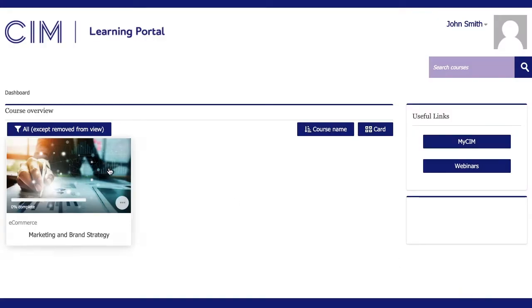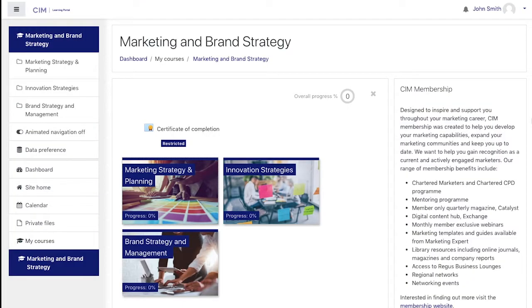Available on demand, this flexible course offers 25 hours of content. The course features three modules: Marketing Strategy and Planning, Innovation Strategies, and Brand Strategy and Management.